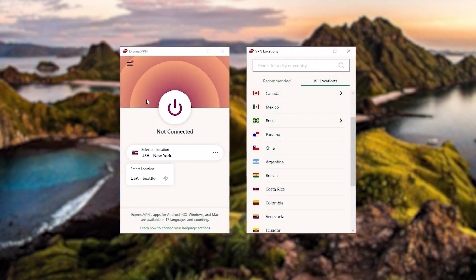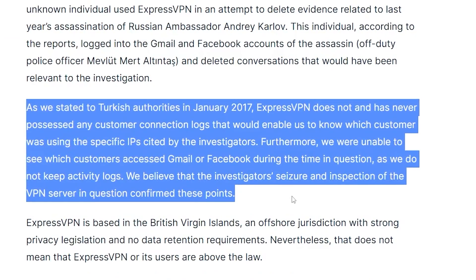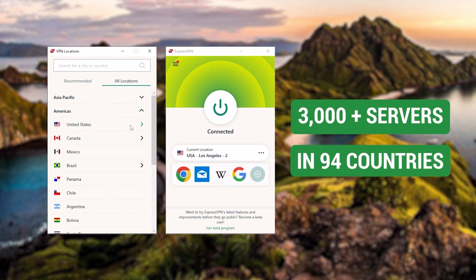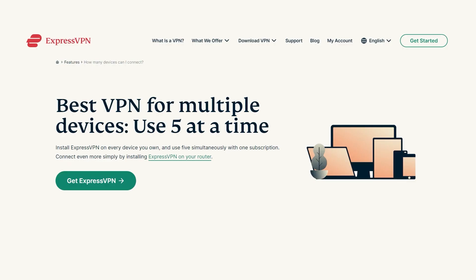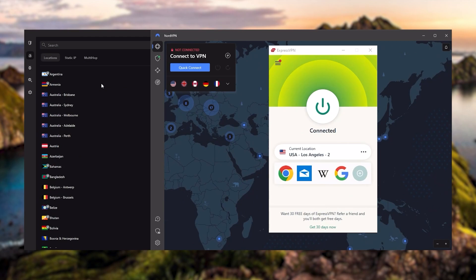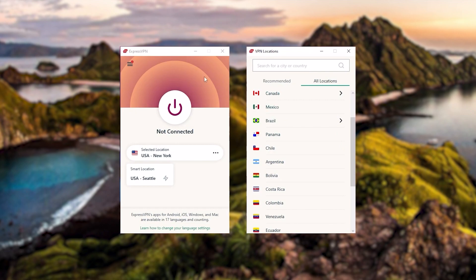Starting with ExpressVPN — this is going to be the one to get if you're looking for the best overall, fastest, and easiest to use VPN. It has the most verified no-logs policy, which was demonstrated through a real-life stress test proving that they don't collect or track any user data. It has over 3,000 servers in 94 countries, allowing you to easily access content from all over the globe. You can secure up to five simultaneous connections per account, and it's compatible with most devices. Ultimately, Express is our trusty go-to choice for those looking for a premium VPN.